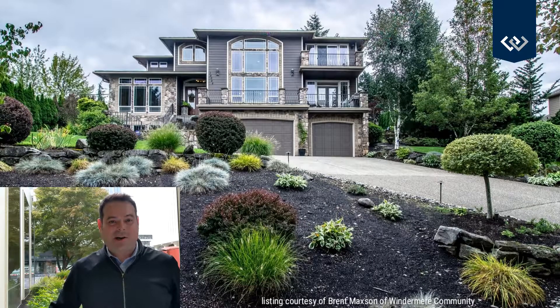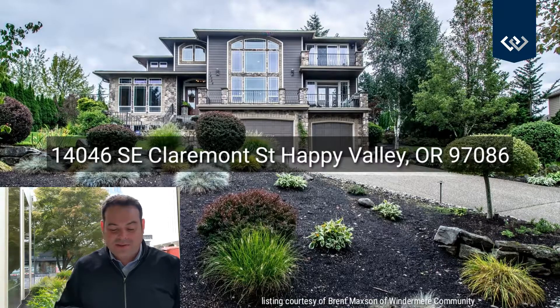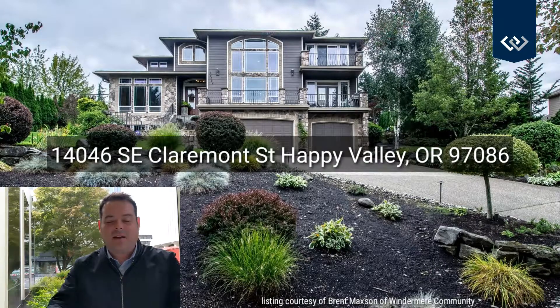It's Tuesday. Let's see what we saw on tour today. First up, 14046 Southeast Claremont Street in Happy Valley.